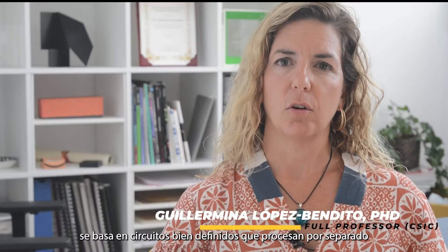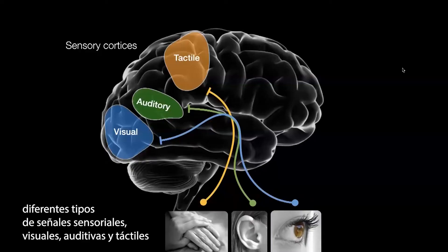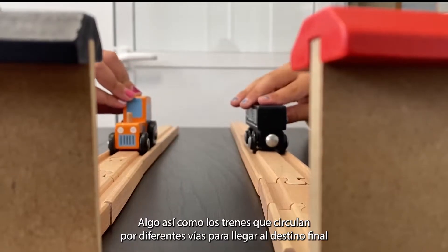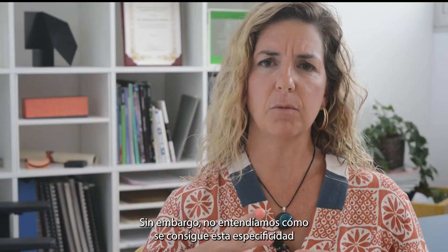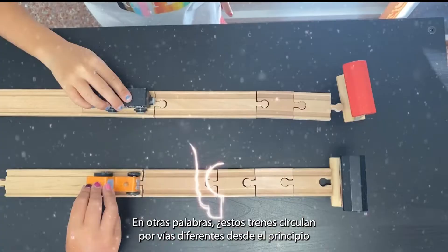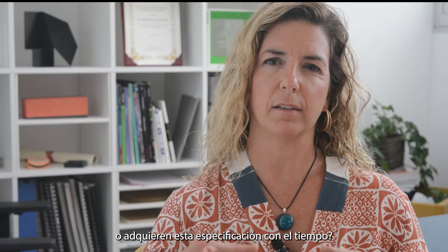Sensory processing relies on well-defined circuits that handle different types of sensory cues — visual, auditory, tactile — separately. This is like trains that run on different tracks to get to the final destination. Yet we don't understand how this specificity is achieved. In other words, do these trains run on different tracks from the very beginning, or do they acquire this specification over time?